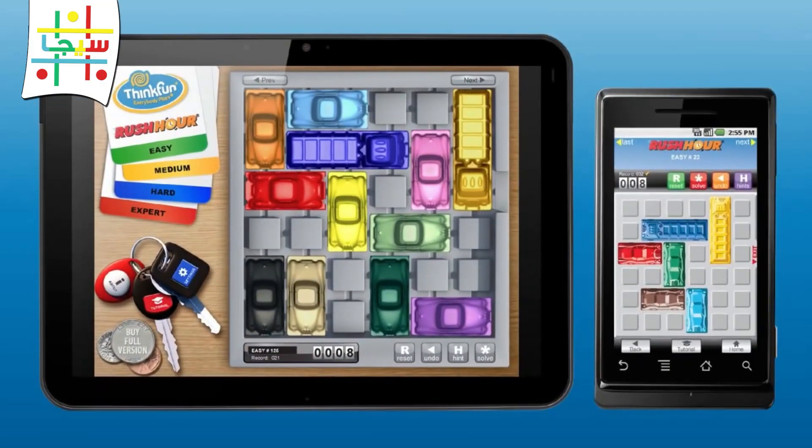If you can't get enough of Rush Hour, check out the app for iPhone, iPad, and Android devices.